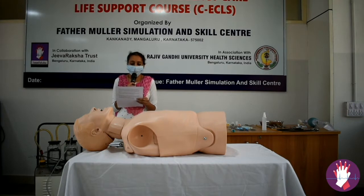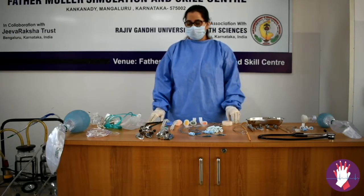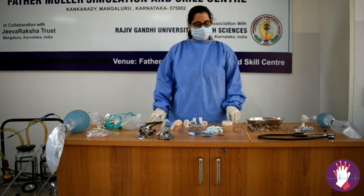For any primary assessment, you have to go through the sequence of A, B, and C. To manage this airway patient, we require airway equipment. Let us see what we need to keep ready to manage this case.